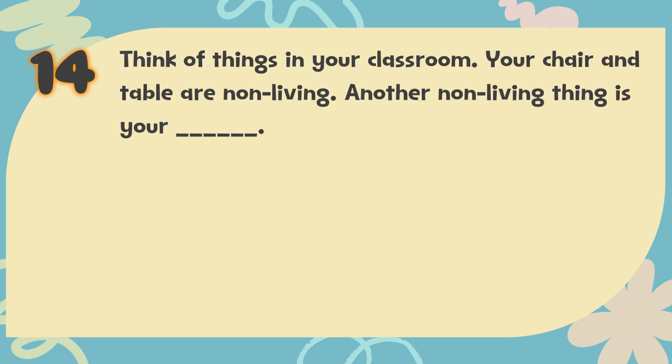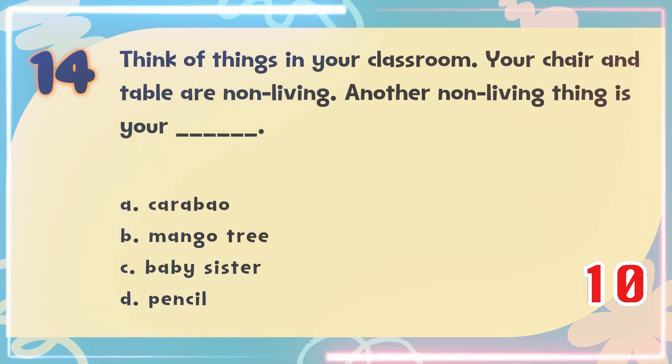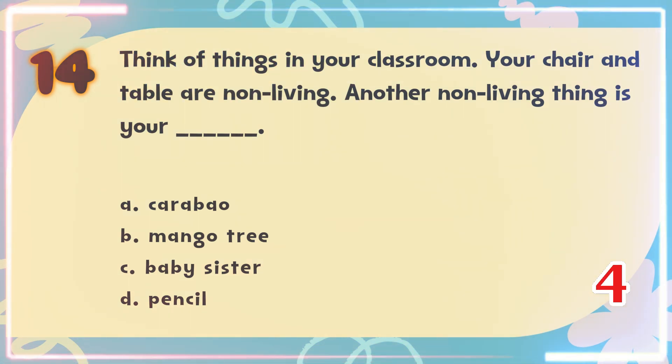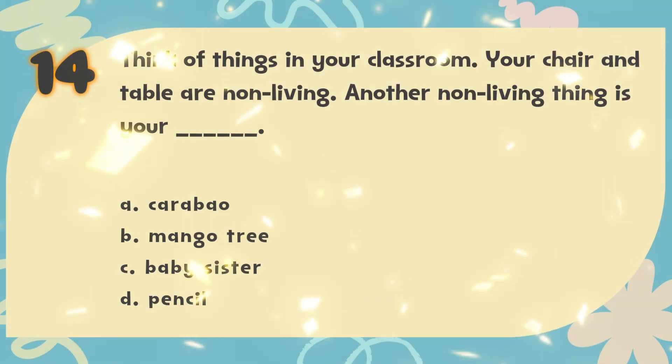Number 14. Think of things in your classroom — your chair and table are non-living. Another non-living thing is your blank. The choices are: A. Carabao, B. Mango tree, C. Baby sister, D. Pencil. The correct answer is D. Pencil.